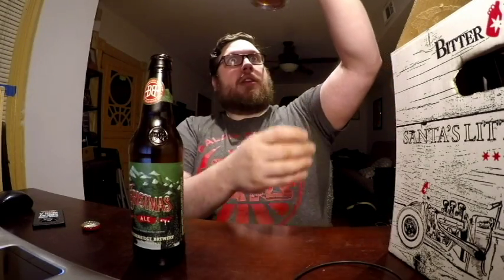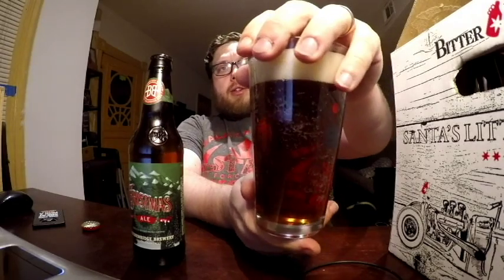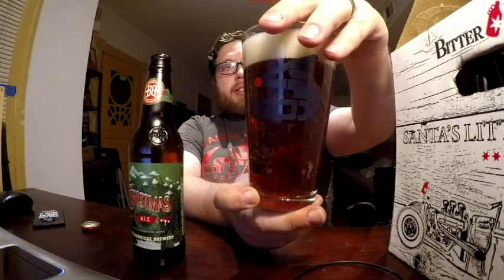Alright. Give it a look — it has like a rusty coppery color to it, a light tan head. Let's get a smell. It smells lightly malted, not very roasty like it says, just a light malt smell. This also has a 3.51 out of 5 on Beer Advocate, so right around a 7 out of 10.